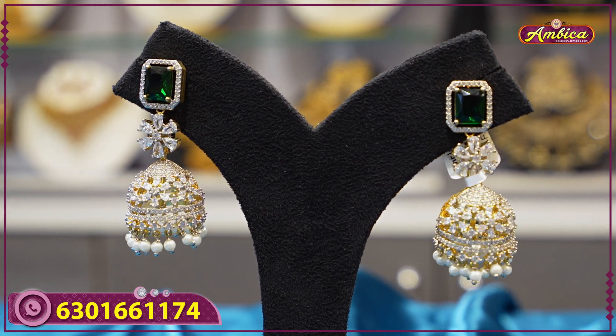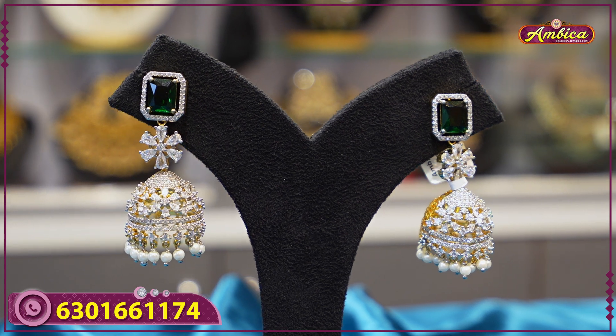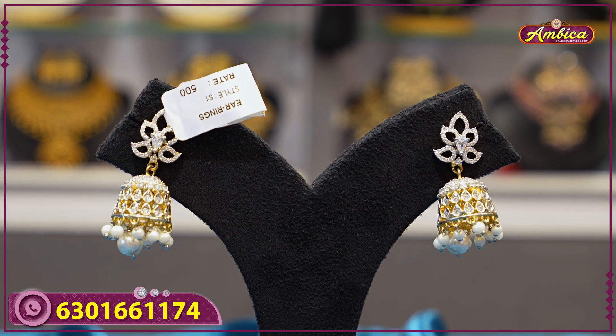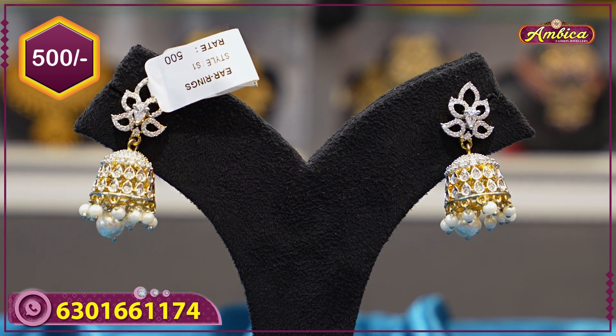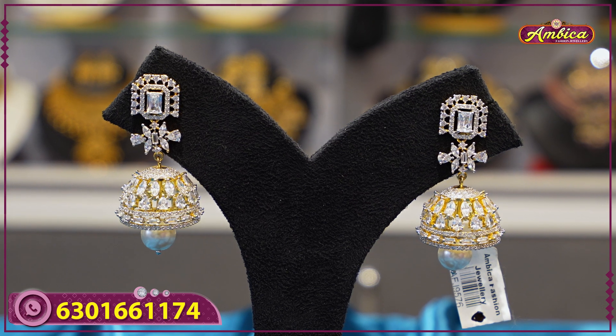Purchases of 2,000 rupees and above receive a complimentary gift of bangles. The next beautiful pattern is a simple and neat design with a small zoom, featuring a traditional pattern with GJ finishing and complete white stone work, priced at 500 rupees.